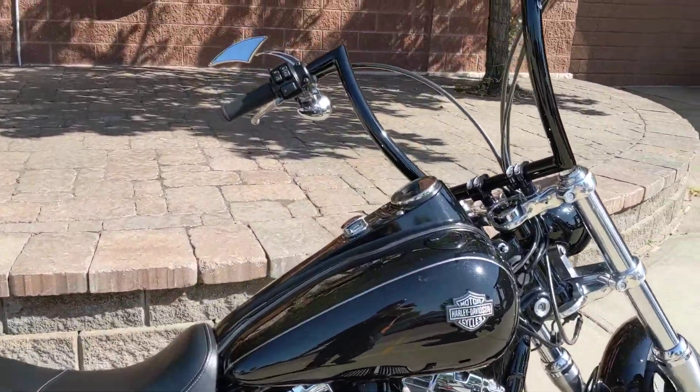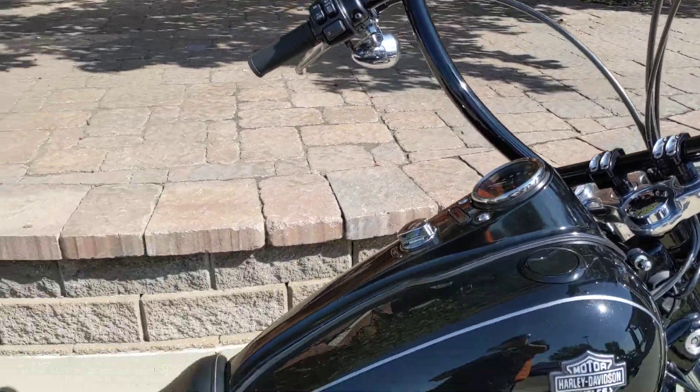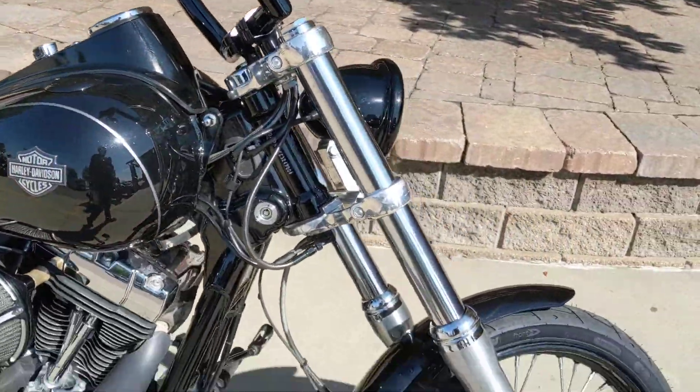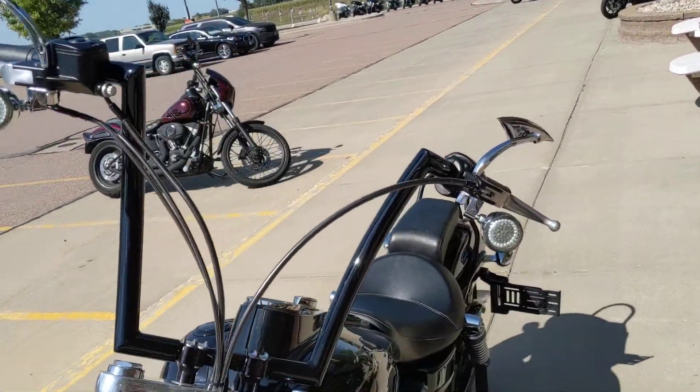Hey guys, another fantastic bike that just hit our pre-owned inventory. This is a 2014 Dyna Wide Glide. It does have a big air cleaner from Arlen Ness, Vance and Hines big radius pipes on it, some handlebars and LED turn signals.